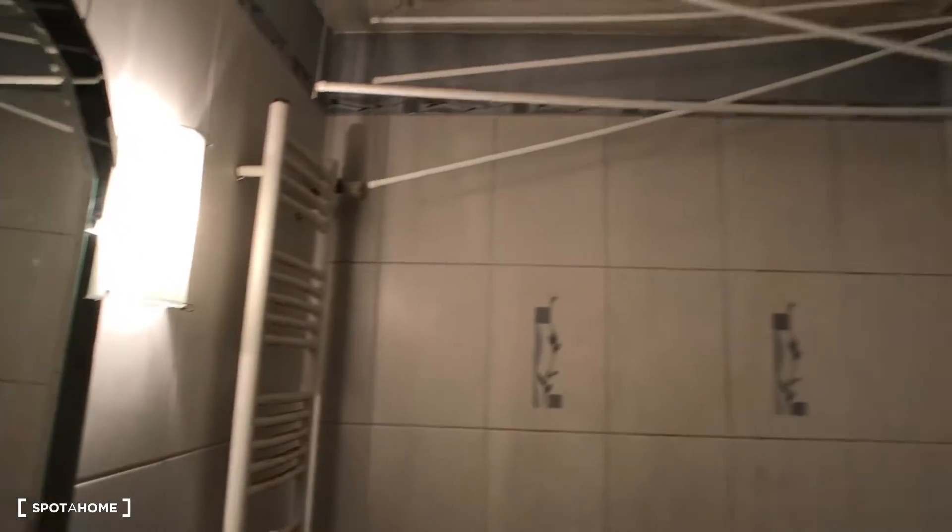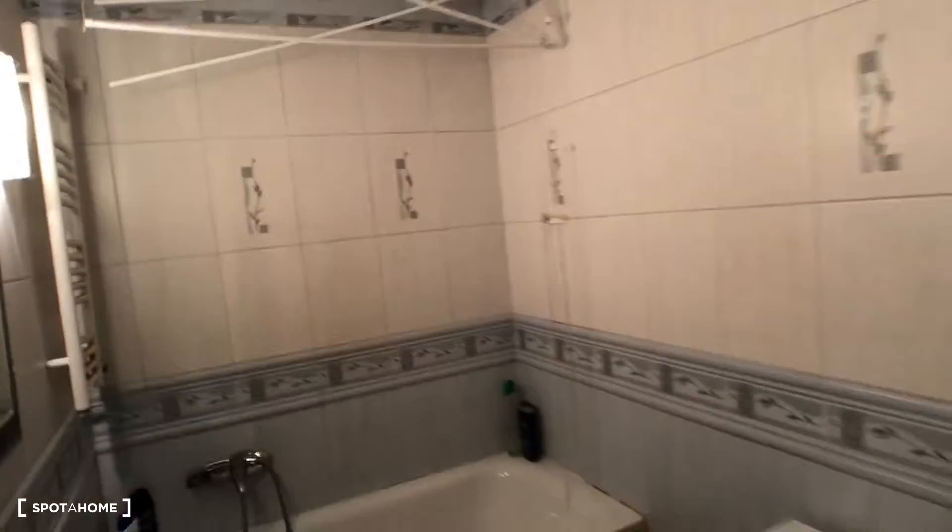Here is the bathroom. We have a washing machine, a bathtub, and a sink with a mirror. It's small but nice — you have everything you need, including hangers to put your clothes and dry them.